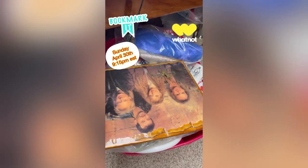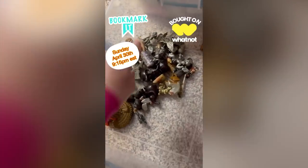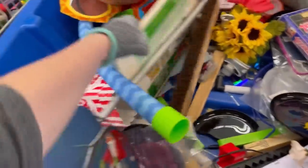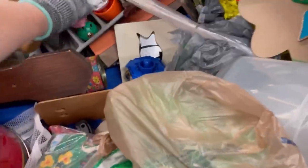This Sunday — the 30th at 9:15 PM Eastern Standard Time — I'm doing a 'This and That Vintage to Now Jewelry and More' Whatnot show. We've got this tote full of jewelry, more vintage stuff, and even dollhouse items. I know a lot of you have been coming over to my Whatnot shows — thank you so much, it's been so much fun. Always no pressure to buy; just come hang out and talk in the chat.